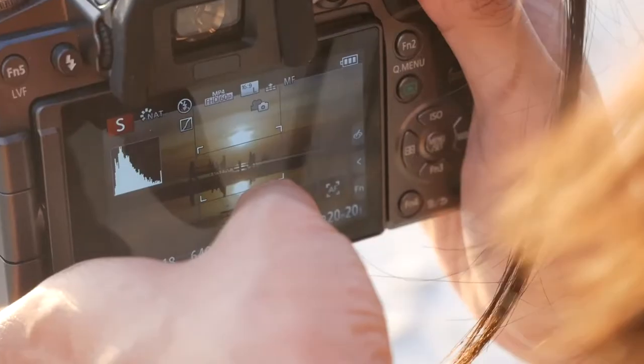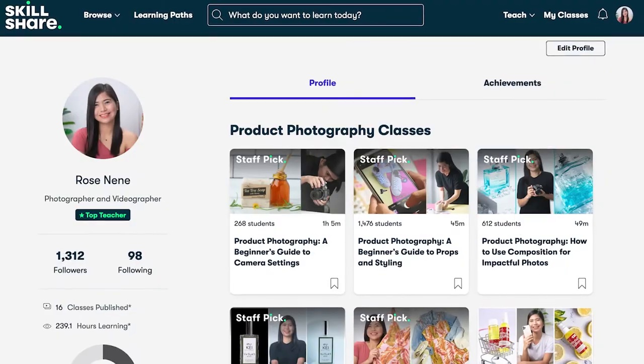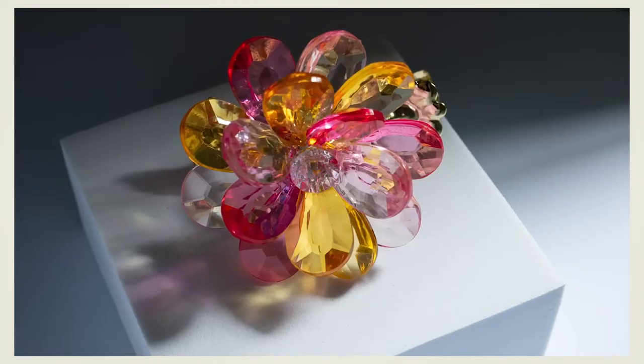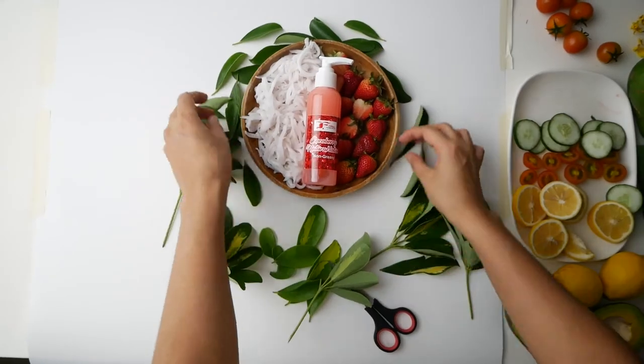Are you having a hard time arranging the props and other elements in your product photo shoot? Hi, my name is Rose. I am a food and product photographer, Skillshare top teacher, creative entrepreneur, and frustrated singer. In this video, I will share my top five composition best practices to help you in your product photography journey. These are personal tips that I accumulated from years of photographing food and products for local businesses. So without further ado, let's dive in.